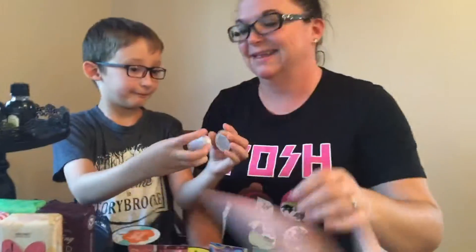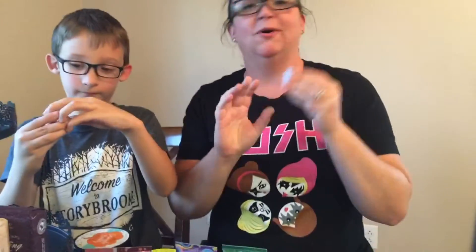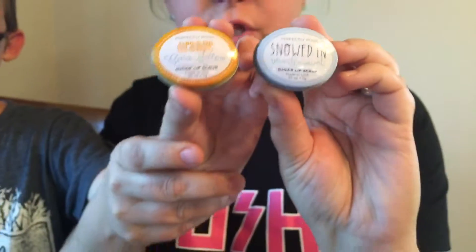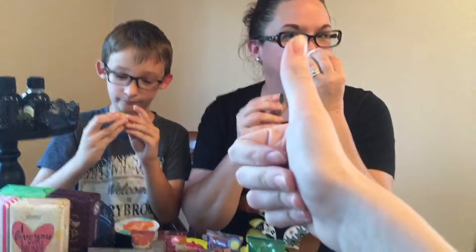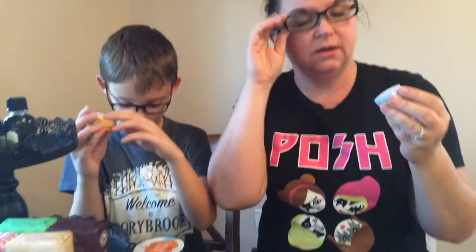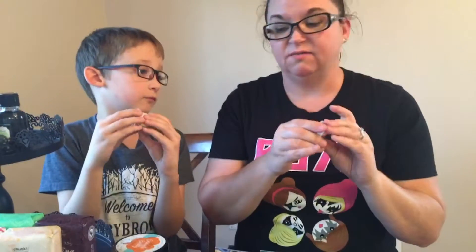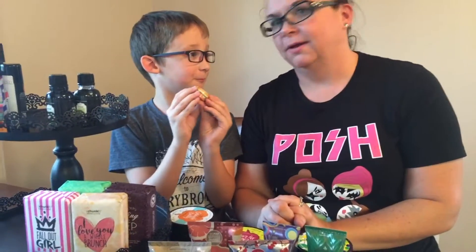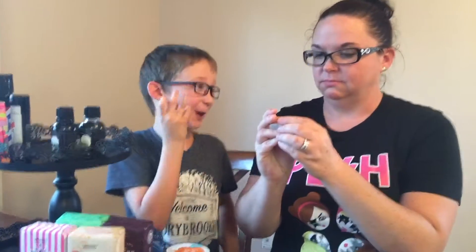Let's talk about our sugar lip scrubs. These are the two we have now. One is called Snowed In - it is vanilla mint, very minty with a mellow vanilla, and it is fabulous. I put it on before I started the video. Next we have Orange Mallow - it smells like orange mallow and it's delicious.